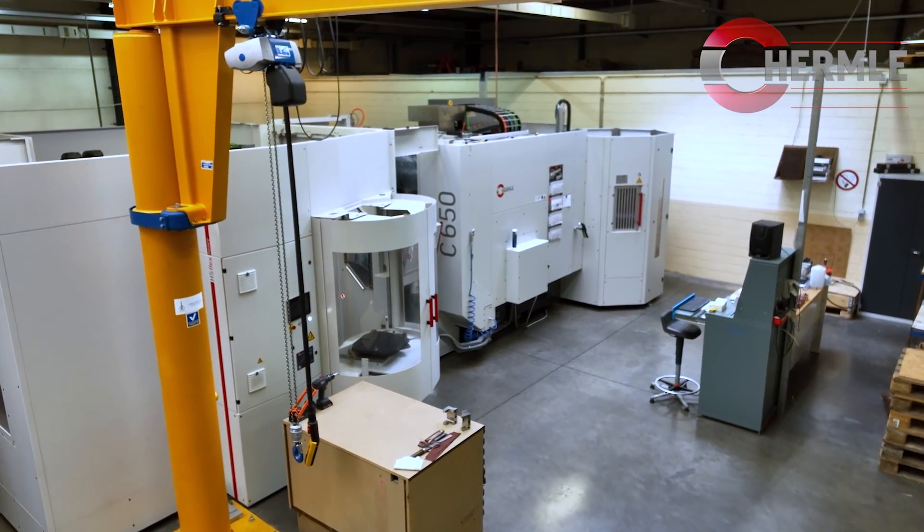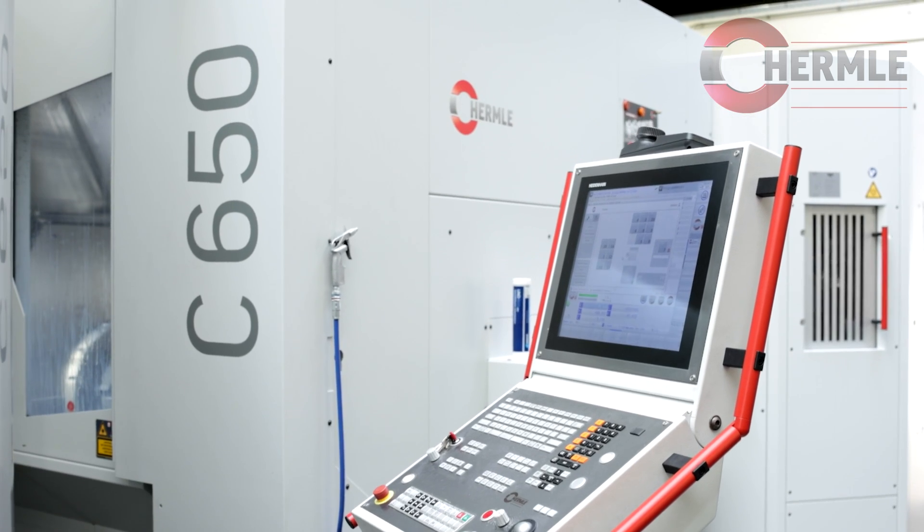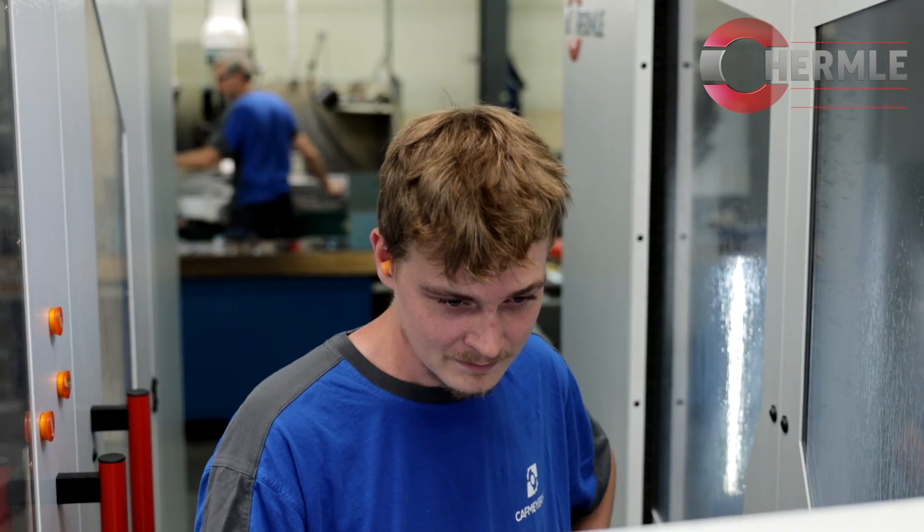We have chosen the C650 from Hermle because of the bigger part size, the high precision finishing, and the five axes.